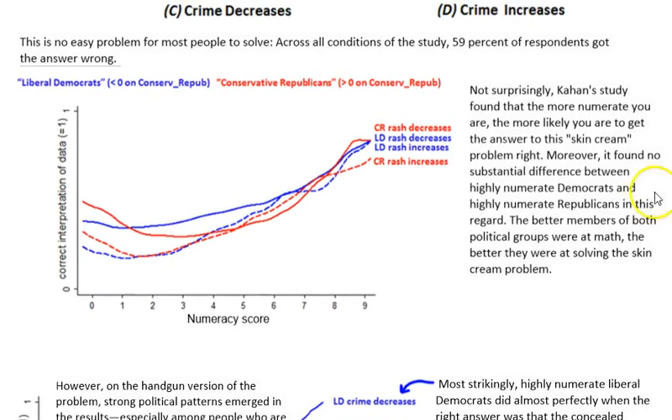Here is the first scenario about the rash. Their numeracy score is shown, and then they're evaluated on their correct interpretation of the data — incorrect interpretation is a zero, correct interpretation is a one. Cahan's study found that the more numerate you are, the more likely you are to get the answer to the skin cream problem right. Moreover, it found no substantial difference between highly numerate Democrats and highly numerate Republicans — the better members of both political groups were at math, the better they were at solving the skin cream problem.